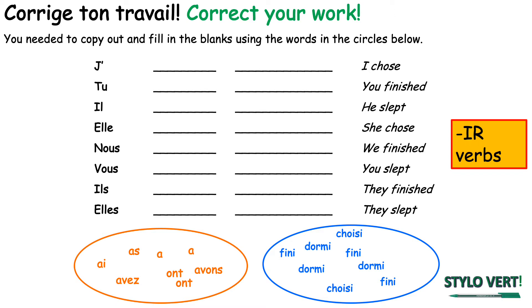Okay, on va commencer avec la correction de votre travail de la semaine dernière. So prenez un stylo vert, take a green pen et vous allez corriger votre travail. So what you needed to do was provide the auxiliary verb and the past participle. I chose is j'ai choisi.